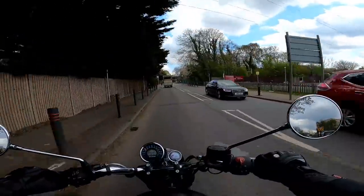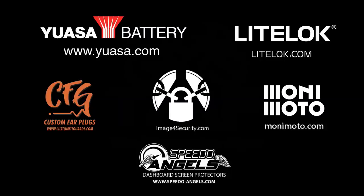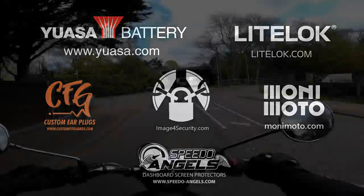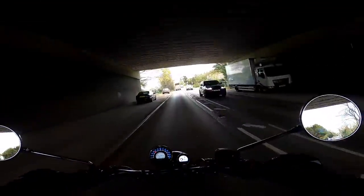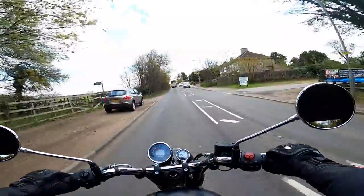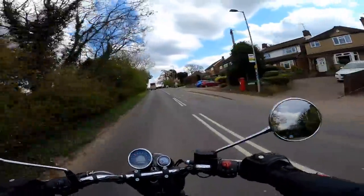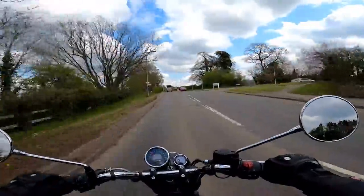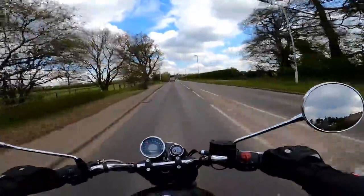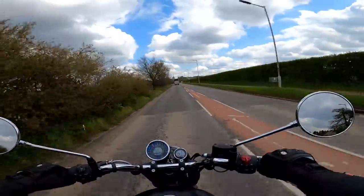Stick around, stay tuned — I'll tell you what I think of it. So the Meteor then, a bike that Royal Enfield announced probably about a year ago. I think it's been available in India for a while, just becoming available now here in the UK. It's a bike sort of follow-on, hot on the heels of the success of the Interceptor 650, but this is a smaller capacity machine — a 350 single cylinder machine.